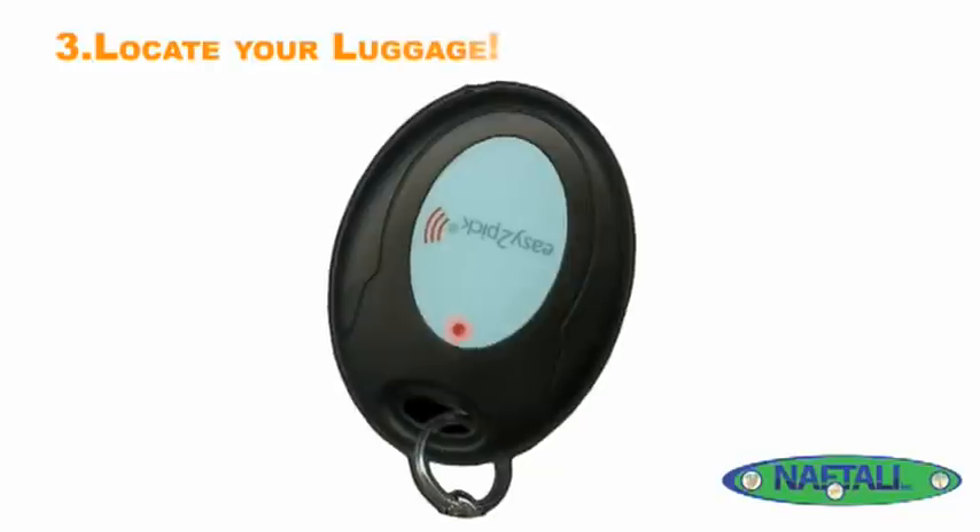The tag will send a unique radio frequency signal to your remote, which will set off a series of beeps, flashes, and a vibration on your remote, letting you know that your bags have arrived.